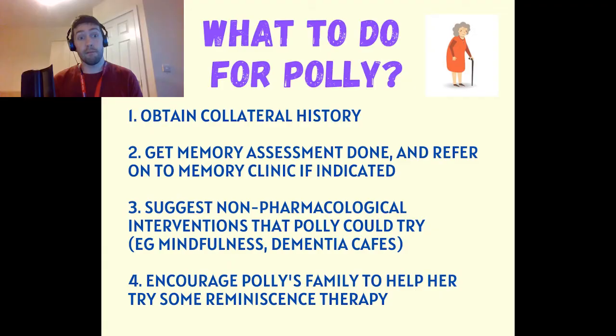In terms of what we might do as a hospital team looking after Polly: first, we'd want to get a collateral history from her daughter — to hear what she has observed, compare that with what Polly is saying, and see if there's more that the daughter has noticed that Polly isn't reporting, because sometimes with the dementia process the patient might not remember to tell you everything.